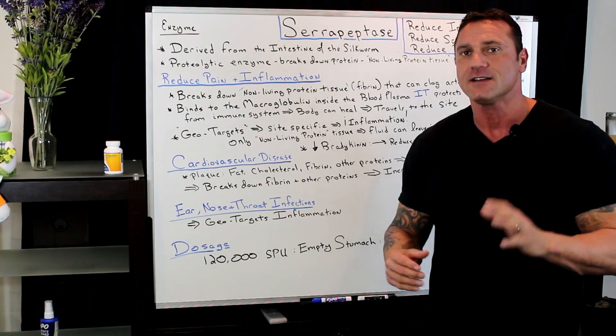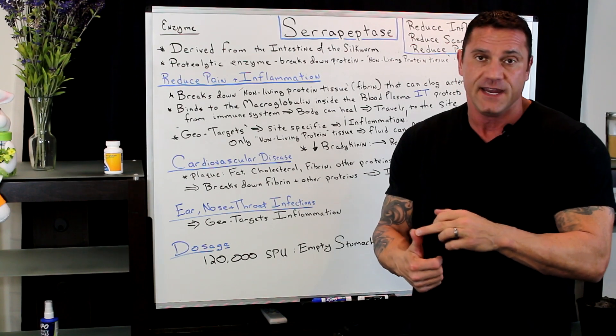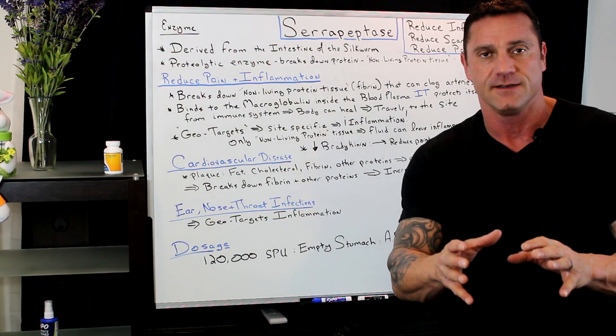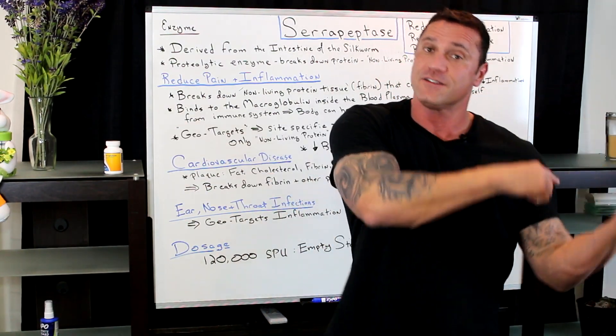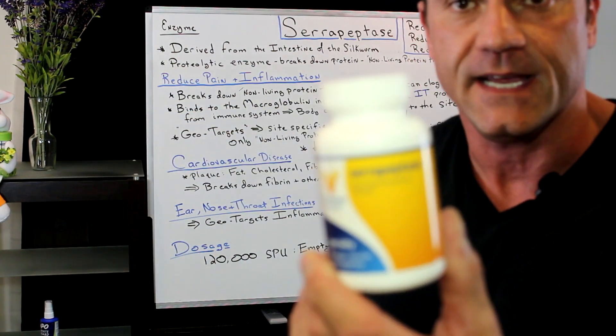Hello everyone, this is Dr. Juha. In this short video, I'm going to talk about a phenomenal supplement, an enzyme, that not only reduces pain and reduces inflammation, but also helps unclog arteries. And I found this enzyme from doing another video, so this is new to me too. This is called serrapeptase.